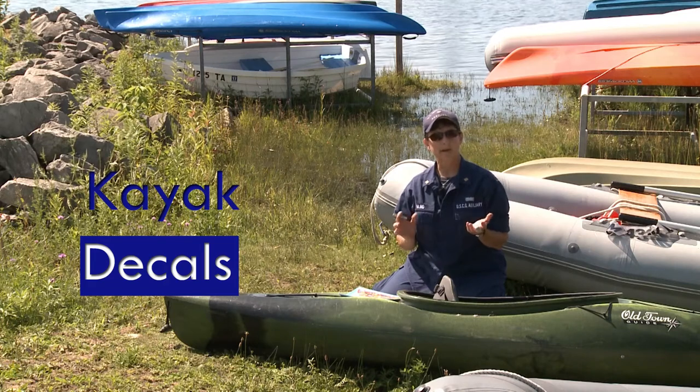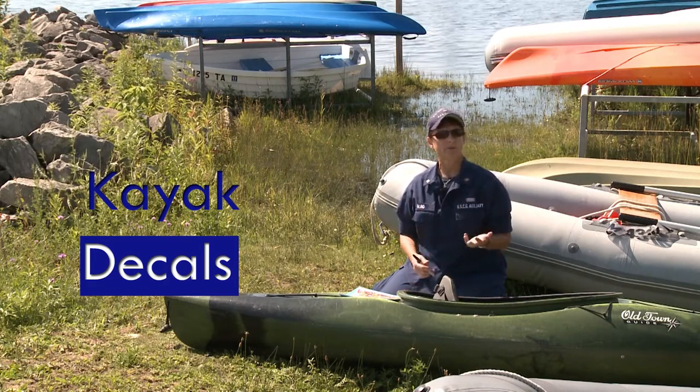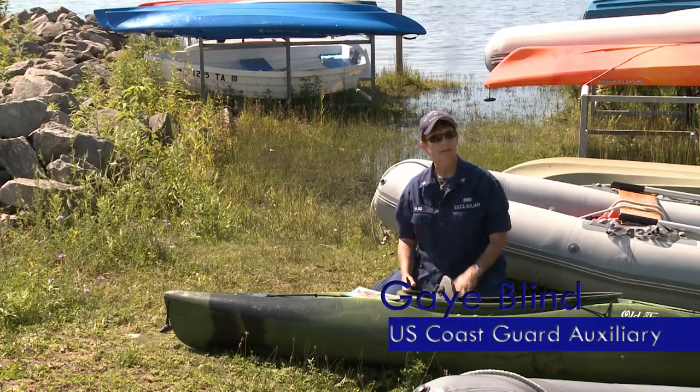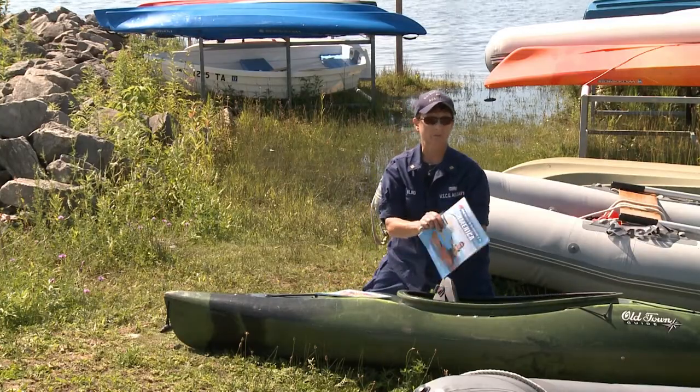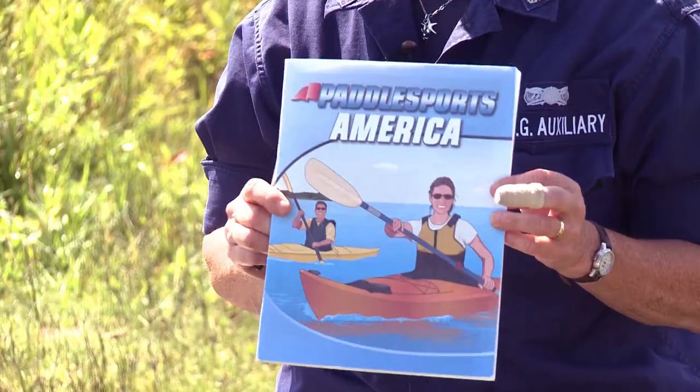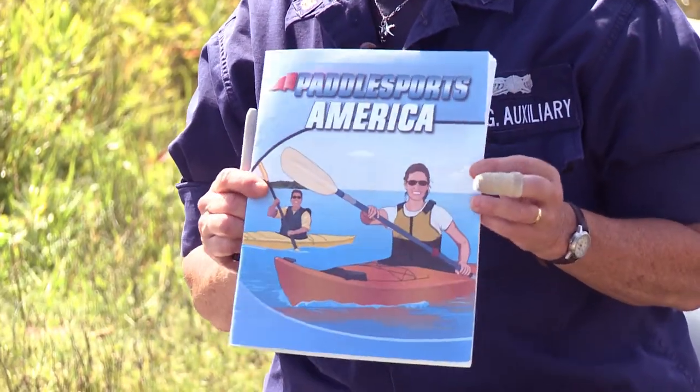We're here to talk about the Operation Paddle Smart Program, which is an educational program put out by the U.S. Coast Guard and the U.S. Coast Guard Auxiliary to keep paddlers aware of changes with paddle craft — so kayaks, canoes, and stand-up paddle boards. The whole program is really focused on education, and there are several components. One of them is the Paddle Sports America course, which is put on by the American Canoe Association, and the U.S. Coast Guard works with them in presenting this course to the boating public.